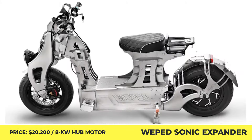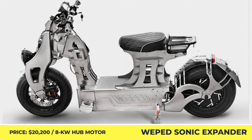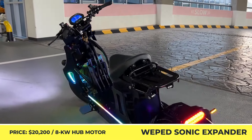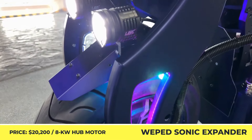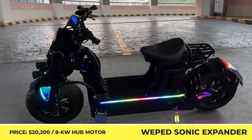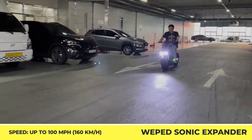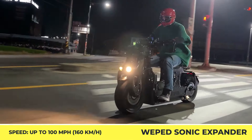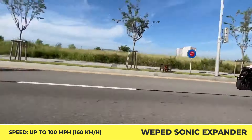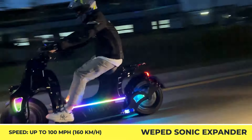Nowadays, many manufacturers are using unconventional designs and bright color schemes to highlight the sporty nature of their products. The South Korean Weephead company not only supports this trend — they're taking it even further. Over the past years, this manufacturer managed to bring almost a dozen flashy electric stand-up scooters capable of reaching speeds beyond 50 mph. Such speed parameters are both terrifying and fun, so they could only be enjoyed by professional riders.